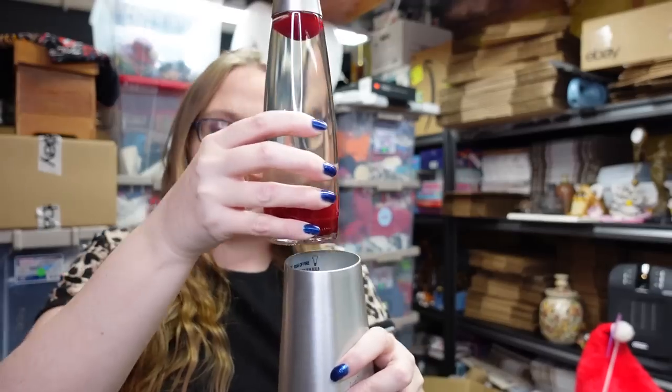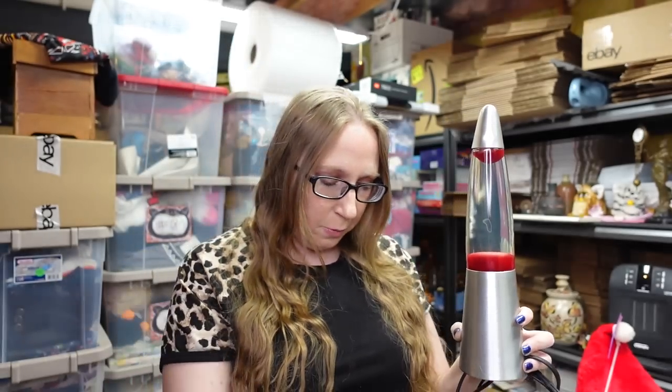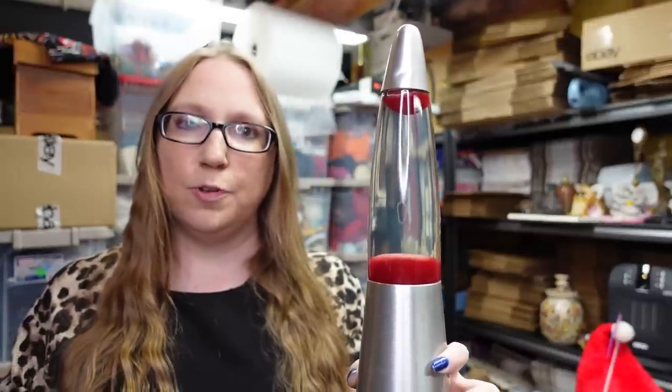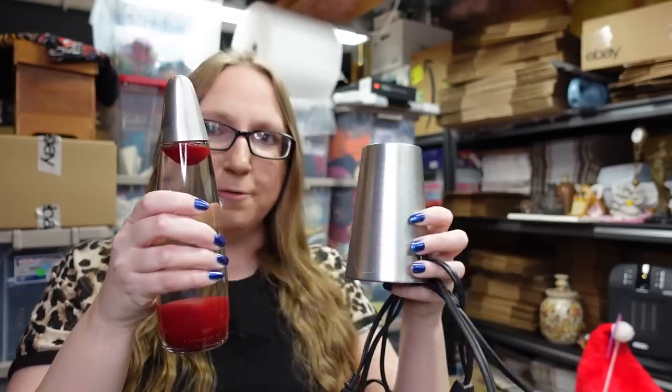Found a lava lamp — this is a smaller one. We typically pick up lava lamps regardless. Most lava lamps do sell; it doesn't necessarily matter if they're super old or anything like that. This one was only a dollar. We listed it for a buy it now of $28.99. It has a lot of watchers, so I do feel like it'll go here soon. Not bad for a dollar.